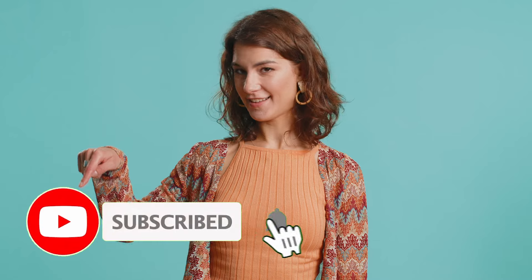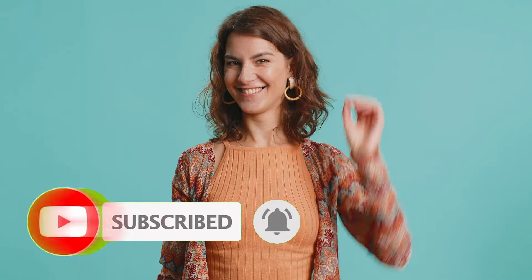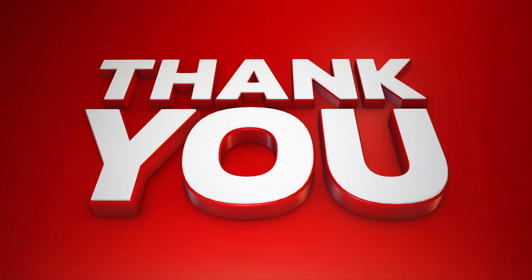Before we get to number two, I'd like to invite you to please like and subscribe to our channel. We are still small and growing slowly, but we are so happy for your support, and your subscription is greatly appreciated. Thank you, and on with the countdown.